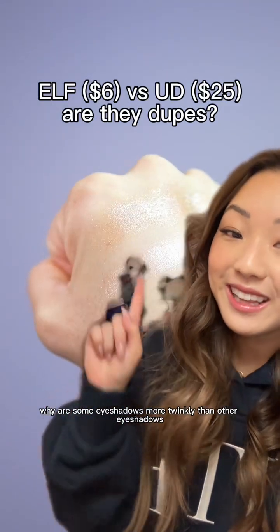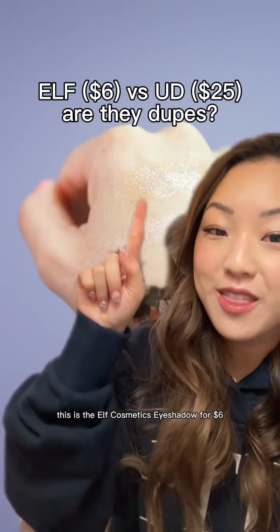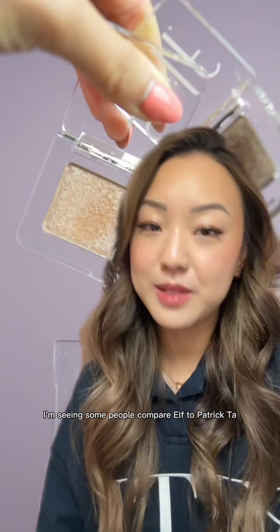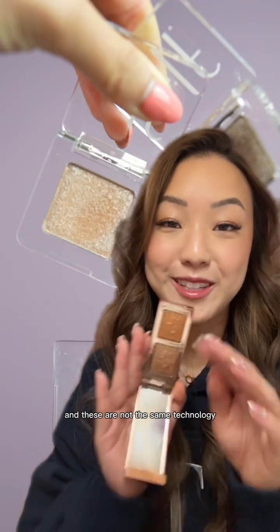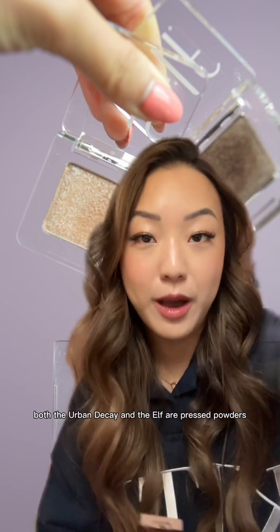Why are some eyeshadows more twinkly than other eyeshadows? This is the ELF Cosmetics eyeshadow for six dollars, and this one on top is the Urban Decay. I'm seeing some people compare ELF to Patrick Ta, but these are not the same technology — that's a slurry, while both the Urban Decay and the ELF are pressed powders.